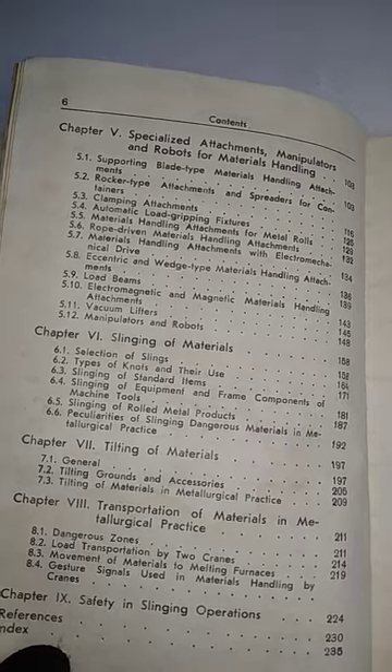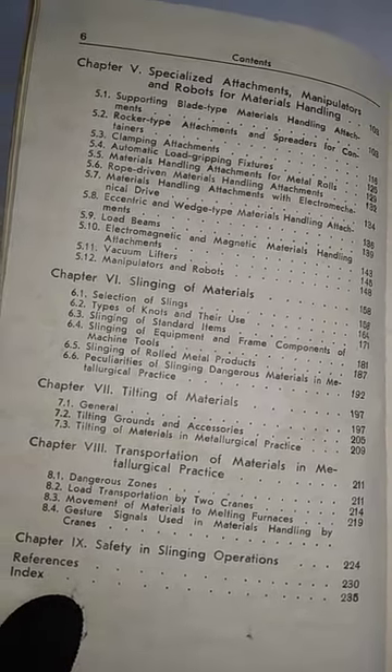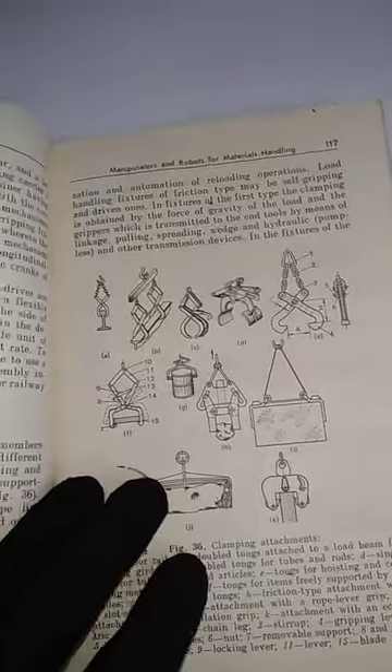Chapter five covers specialized attachments, then tilting of materials, and safety in slinging operations. This is a small book, about 100 to 150 pages, with a lot of information about material handling. There are review questions at the end of each chapter, and diagrams as well.